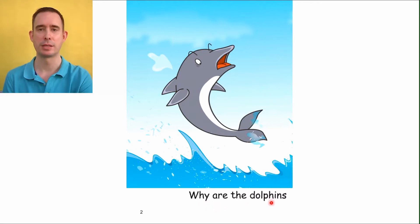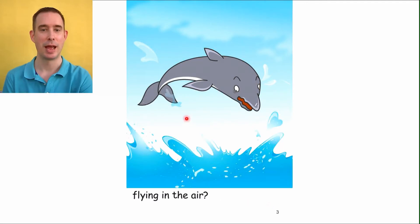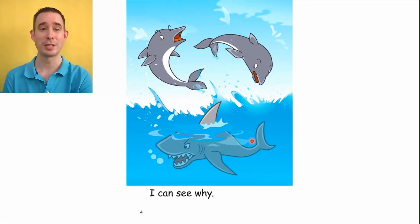Why are the dolphins — next page — splashing in the water and flying in the air? That's a good time to make a prediction. I think there are sharks in the water. Are dolphins afraid of sharks? I don't know. Maybe they're people, maybe there's some kind of monster. Let's find out. Oh look, it was a shark — I was right! Okay, let's read: 'I can see why.' Can you see why? Because there's a shark in the water. Look out, little dolphins!